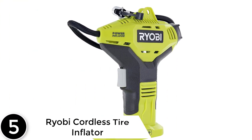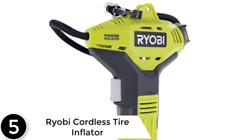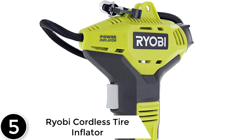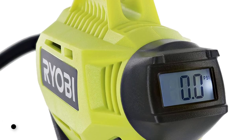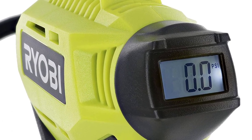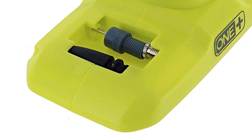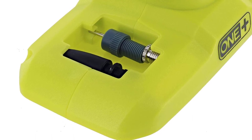Starting at number 5, the Ryobi Cordless Tire Inflator. This cordless tire inflator from Ryobi is one of the best looking inflators in the market available right now, based on its compact and intuitive design. Because of that, it is so easy to carry around and store even in small spaces. It offers great, powerful inflation for solving the flat tire problem.